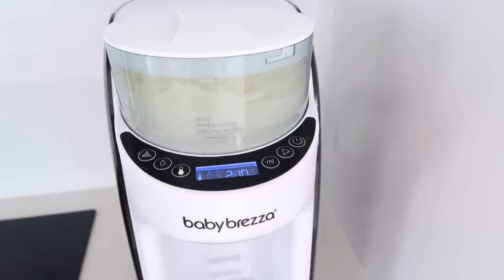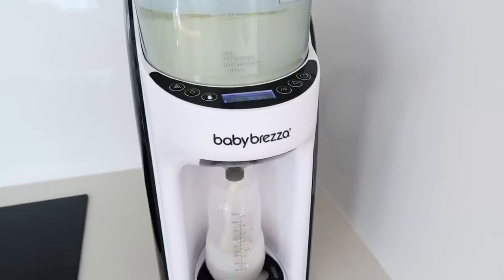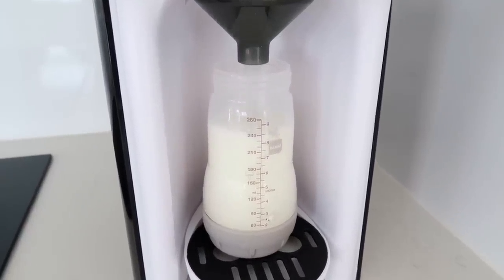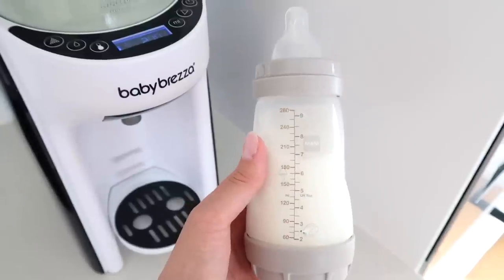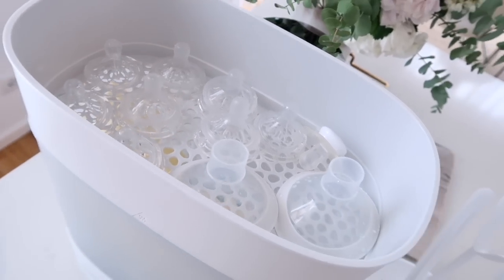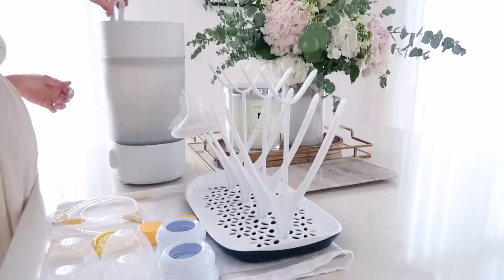If you plan on formula feeding or doing a combination feeding — which is what we did — we really love our Baby Brezza. It's a formula maker, kind of like a coffee machine but for babies. It dispenses the formula and water in the correct ratio to make a bottle of your choosing; there are a few different sizes. It's especially helpful for the middle of the night. It warms the water to the correct temperature and works with lots of different formula brands. A sterilizer is also very important for bottles, pacifiers, certain toys, and teethers. We have the one from Avent, which uses steam. I also really enjoy our drying rack for bottles — it allows them to dry faster, keeps everything in one neat organized place, and I use it for pacifiers and teething toys too.